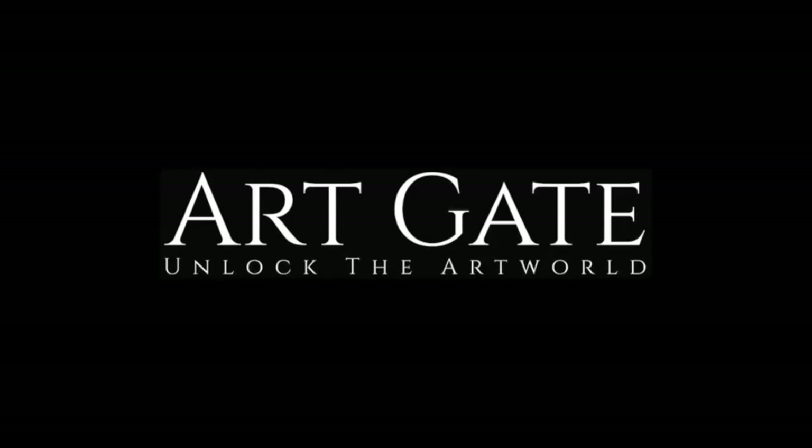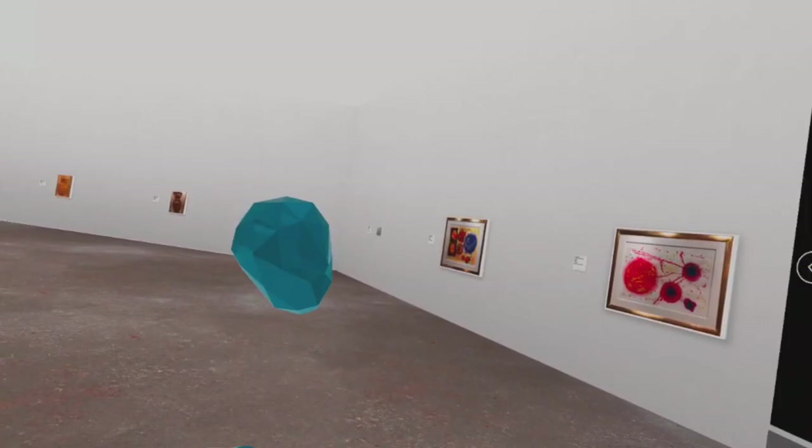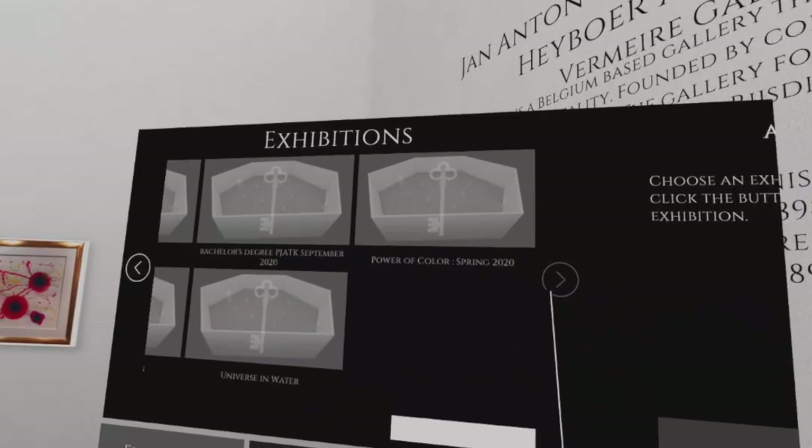Number three: Artgate. Artgate is an art market in virtual reality. Exhibitors from North America, South America, Africa, Europe, Asia, and Australia actively curate and host social art events in Artgate.